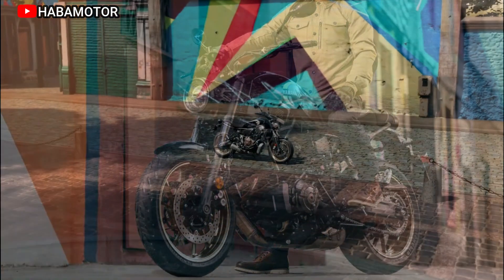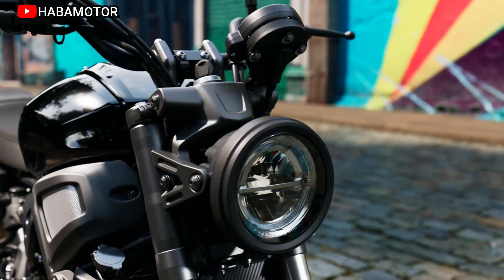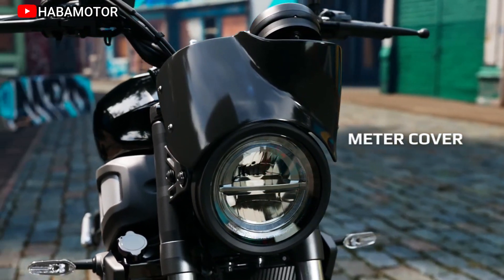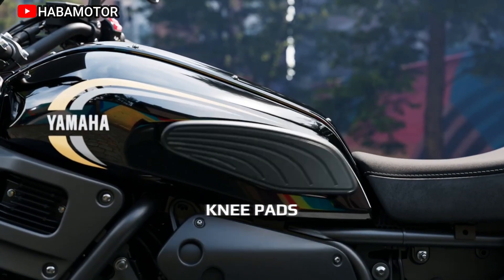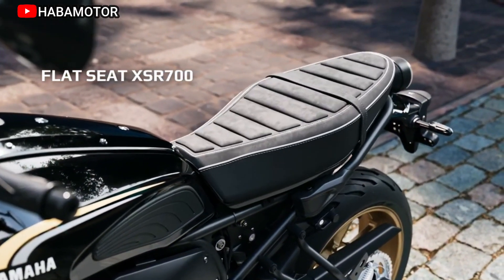Rooted in the well-received MT-07 platform, the XSR700 inherits key features like ABS-equipped brakes, ensuring advanced safety measures for riders. The design philosophy embraces an authentic sports aesthetic, characterized by a natural riding position that balances solid comfort with the serious sports elements embodied in the short swingarm and lightweight design.